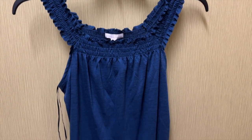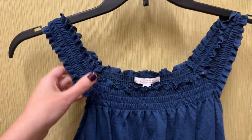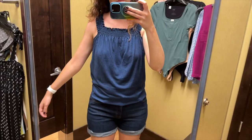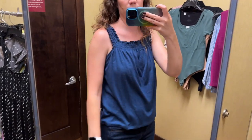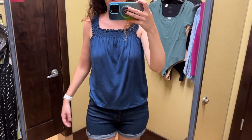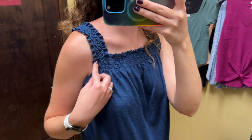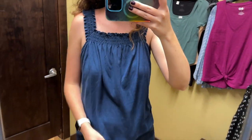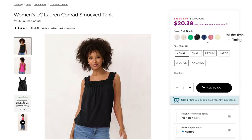Next I grabbed this dark blue tank top from Lauren Conrad. The straps and neckline are smocked and I tried this on in a size small and it was $30. This tank is pretty meh to me. I don't hate it, I just don't love it either. I just feel like it's not doing much for me. It did fit well and the smocking is nice. It's pretty relaxed through the body and this blue color — again, kind of meh — it's okay and it also comes in a bunch of other colors.